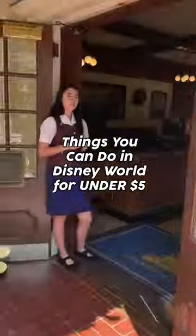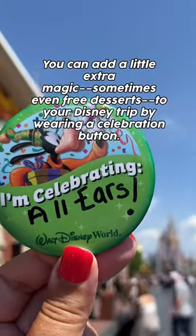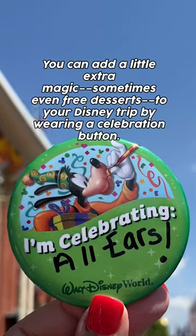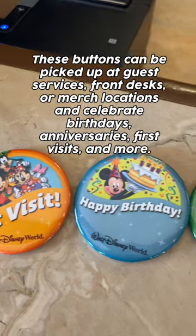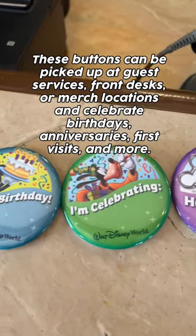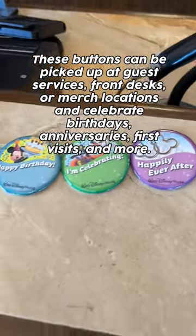Things you can do in Disney World for under $5. You can add a little extra magic, sometimes even free desserts, to your Disney trip by wearing a celebration button. These buttons can be picked up at guest services, front desks, or merch locations, and celebrate birthdays, anniversaries, first visits, and more.